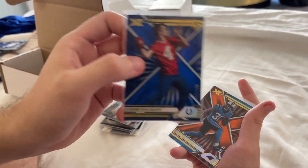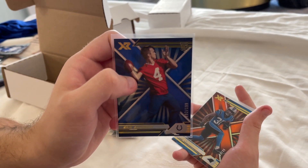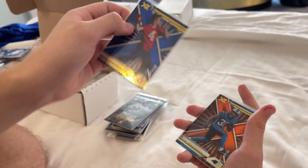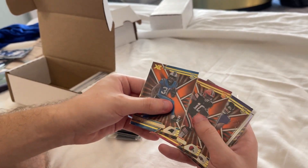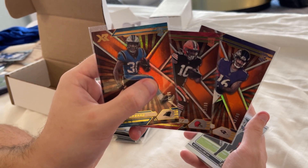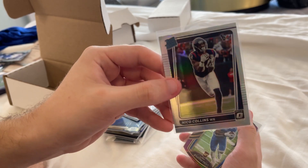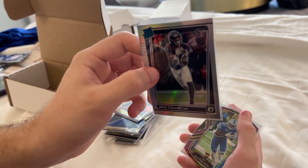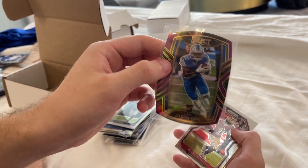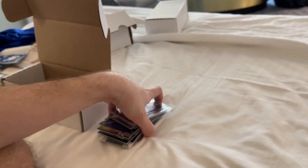Found a Nico Collins Optic also for a buck — thought that was cool. Deontre Swift from Select last year, rookie. And Brandon Aiyuk. That wraps up that stack.